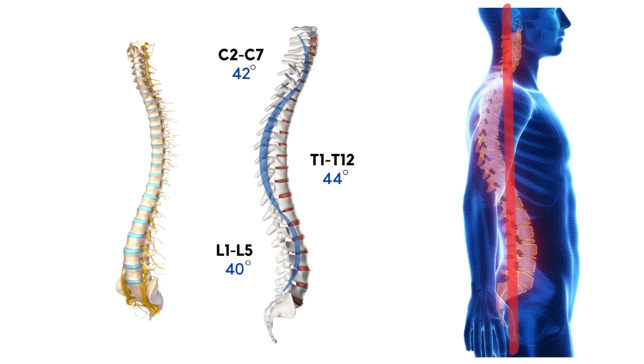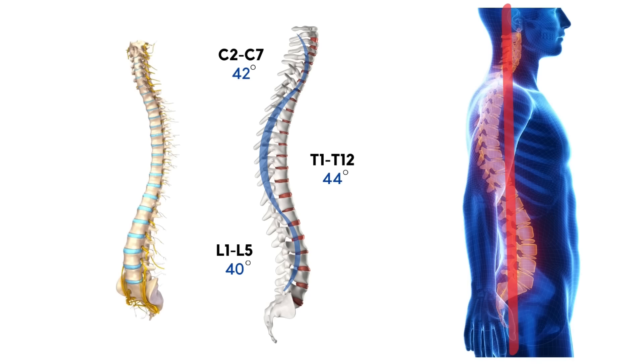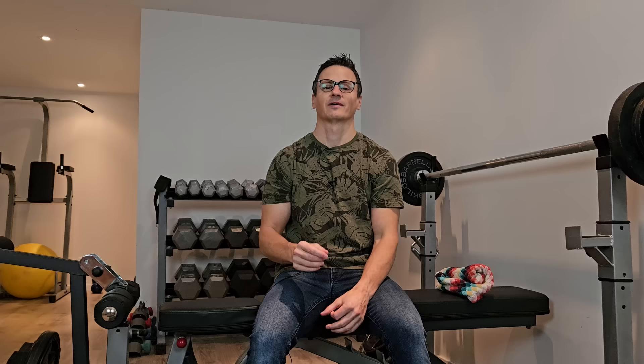This perfect posture routine will attack three areas: the hip, pelvis, and low back; the mid-back; and the neck. When you put it all together, I believe it's one of the most comprehensive, simple posture routines there is on YouTube. So follow along and let's get to it.